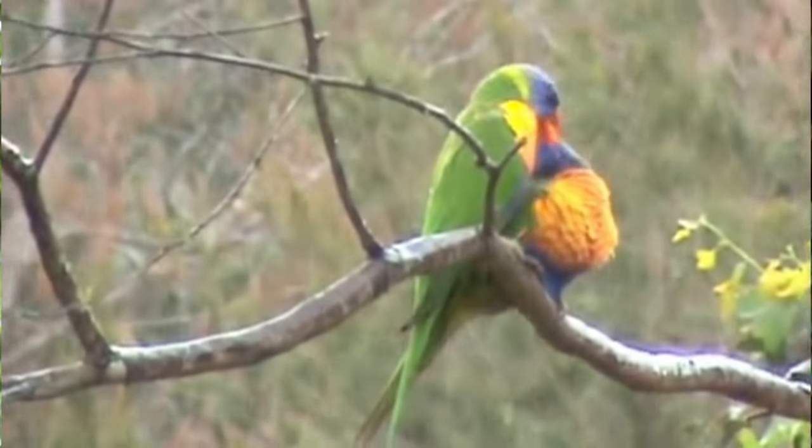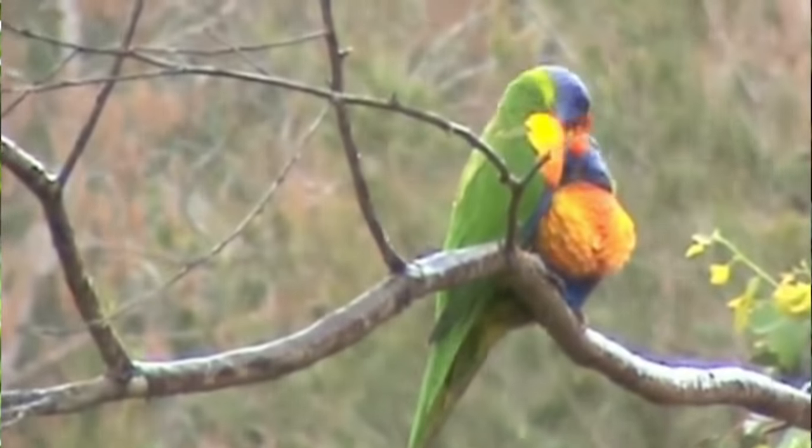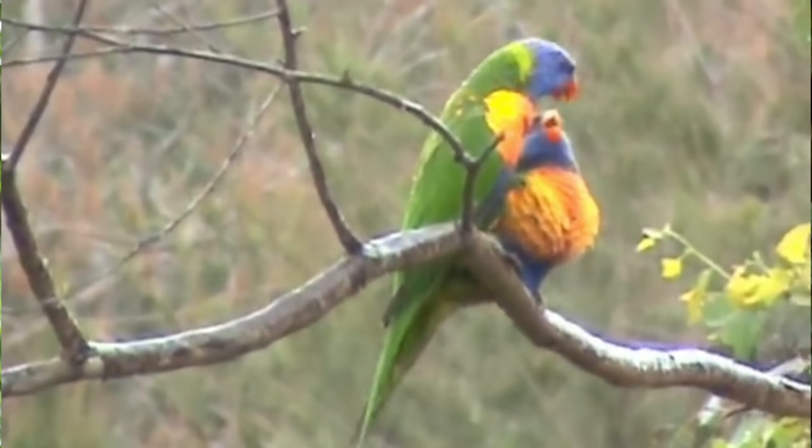Through incubation the egg develops, and a little while after that the chick hatches. But the chick can't feed itself. Mum and dad — someone might still have to stay and keep them warm — go out and collect nectar and put it into what's called a crop. It's not like a belly; they put it into a crop and they can regurgitate that. Sounds a little bit disgusting, but they can regurgitate that nectar and feed the chicks.